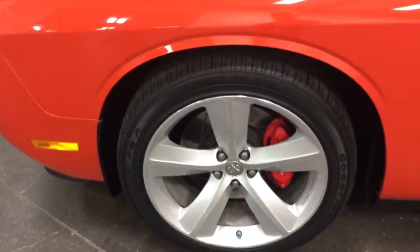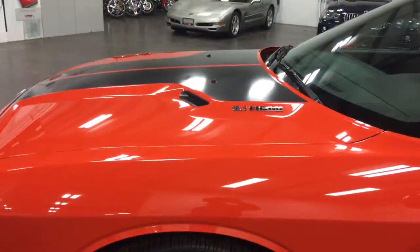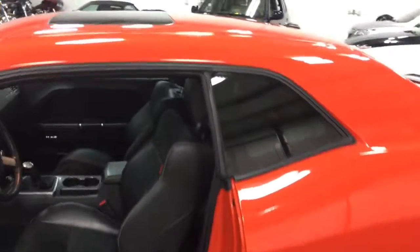There's the other wheel looking awesome. 6.1 liter Hemi — what a great-looking car. This one has a sunroof; many did not. This one does have the power sunroof. Let's climb in and have a look.